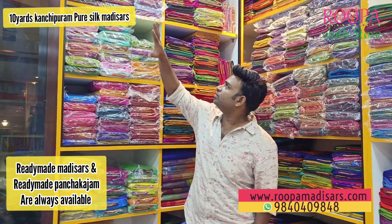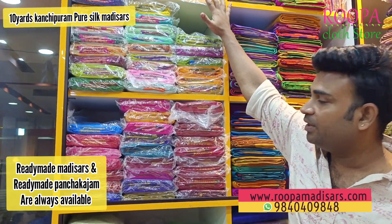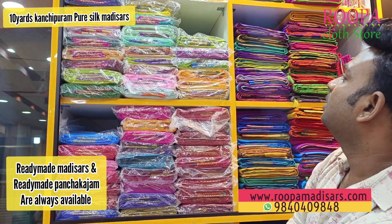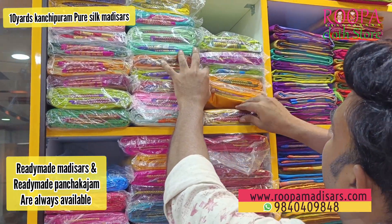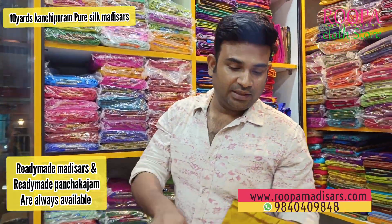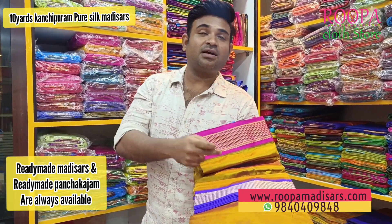Do you need any specific color? Can you show me Ganga Jamuna? This is Ganga, this is Jamuna, this is Ganga and this is Jamuna — here are the Ganga Jamuna color combinations for you.